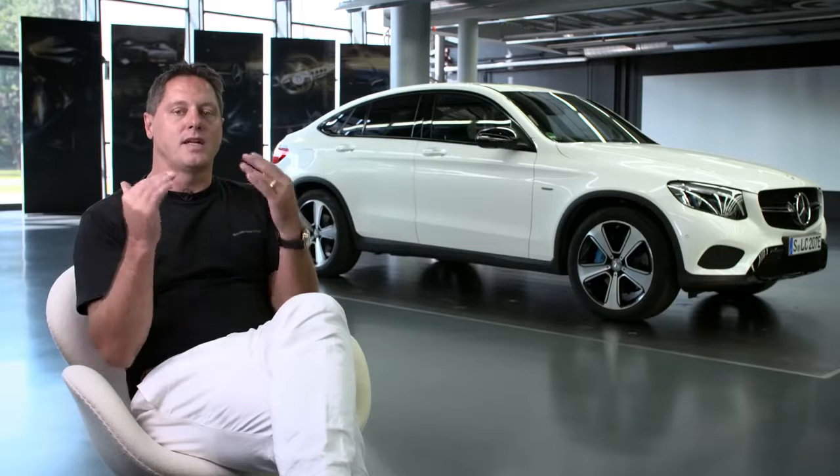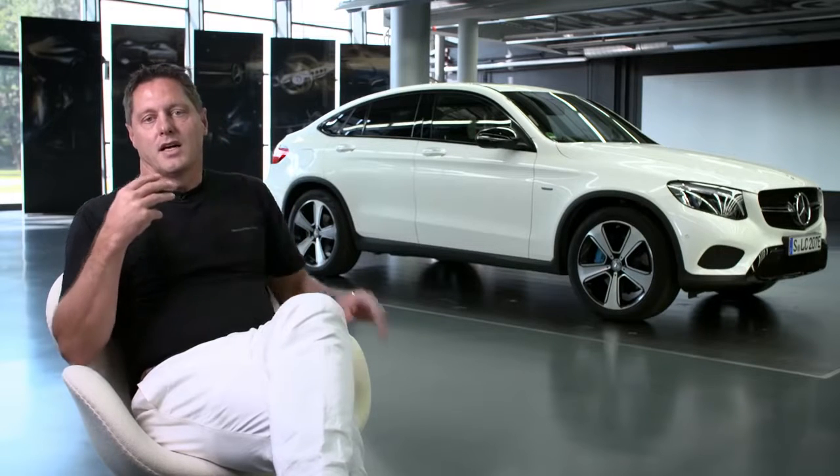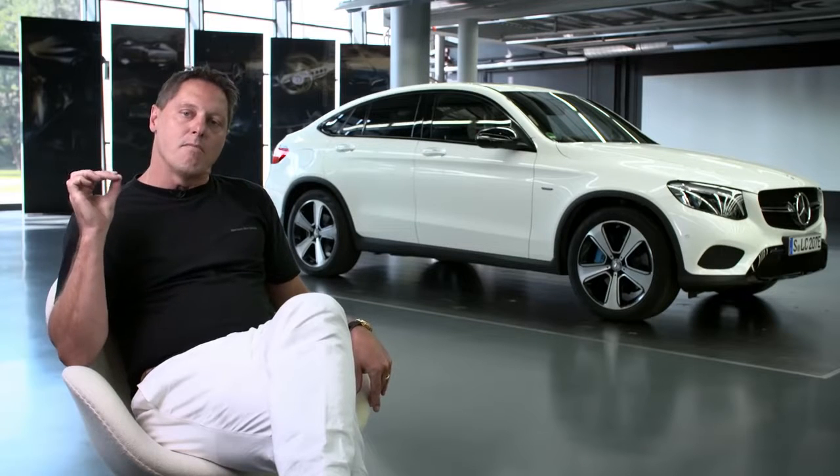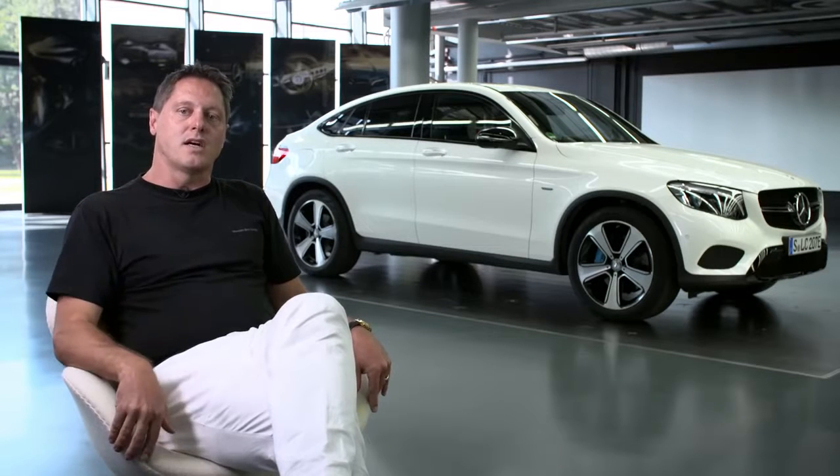It is cool and hot at the same time, with very sensual surfaces while being completely clean in the body. And so it's the most striking, most emotional, and contemporary car in this segment.